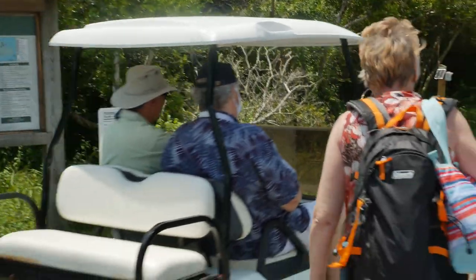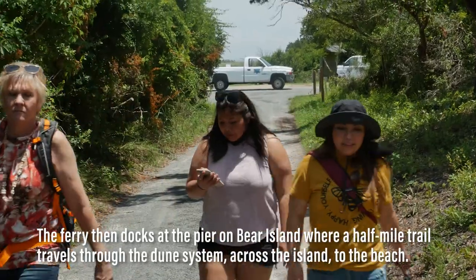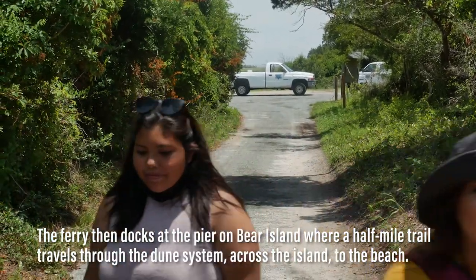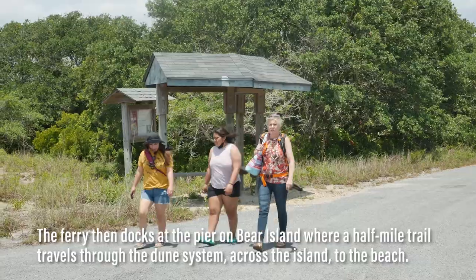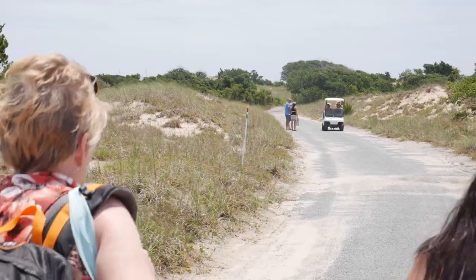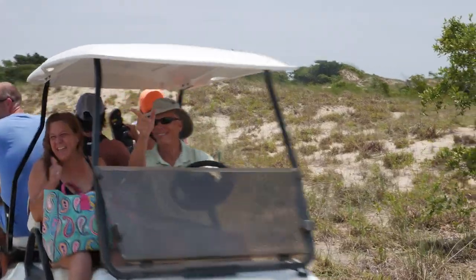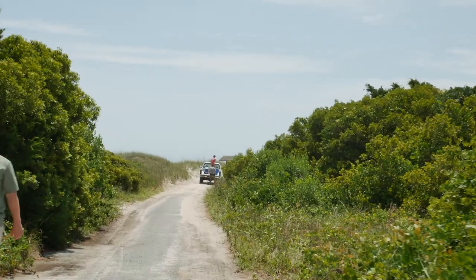Once you arrive on Bear Island, you have to walk about a half mile to the beach. On our visit, they had some shuttles going. We decided to walk and stretch our legs at first, but this short hike to the beach has limited shading, so we decided to get a ride since we still had some hiking to do after the beach. The folks who shuttle you are volunteers and are very friendly.